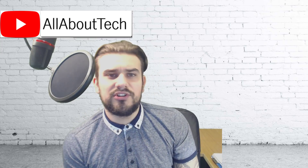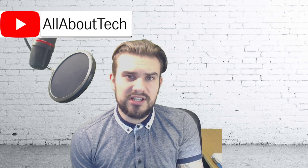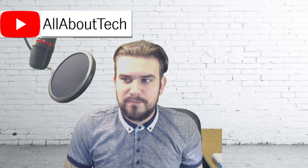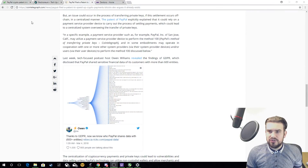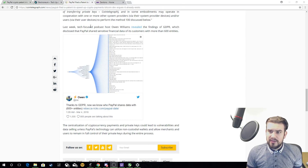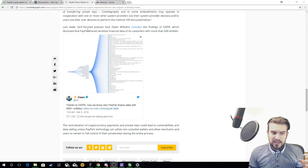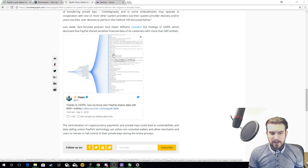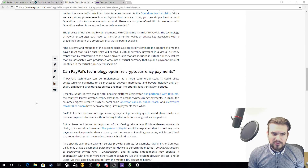The whole point of cryptocurrency is privacy — Electronium is a privacy coin, which means your details are kept safe. PayPal, on the other hand, don't keep your details safe. A tech journalist named Owen Williams revealed findings from GDPR disclosures showing that PayPal shared sensitive financial data of its customers with more than 600 entities — probably for advertising and business purposes. That kind of defeats the concept of having a decentralized system.